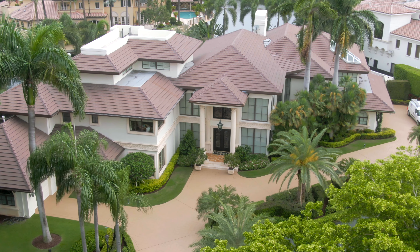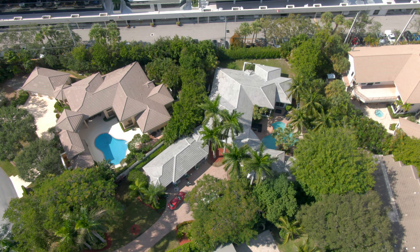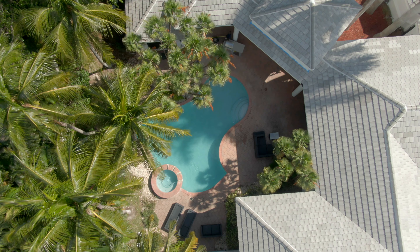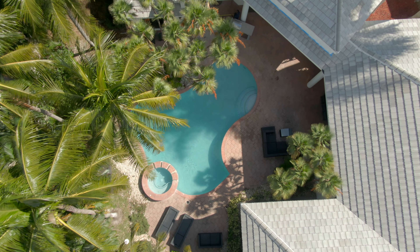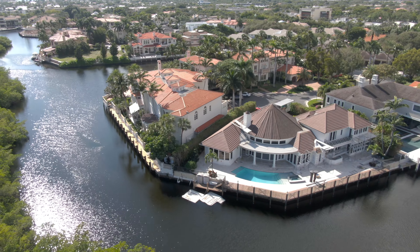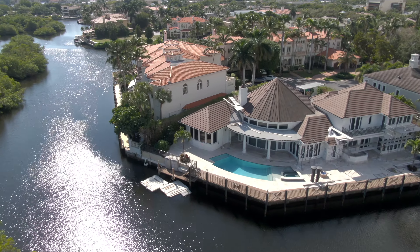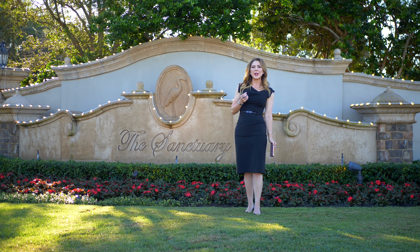Our highest closed sale was 751 Oriole Circle, which sold for $7,900,000 — that's $573 per square foot. The least expensive home to sell this year was 4825 Sanctuary Circle, which traded for $2,750,000, or $673 per square foot.